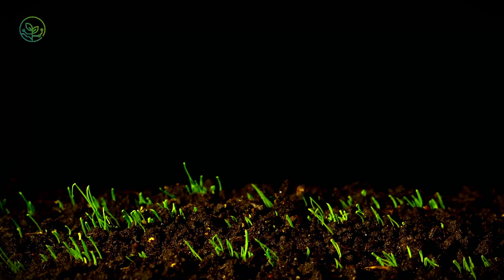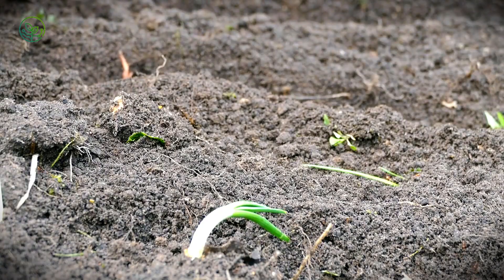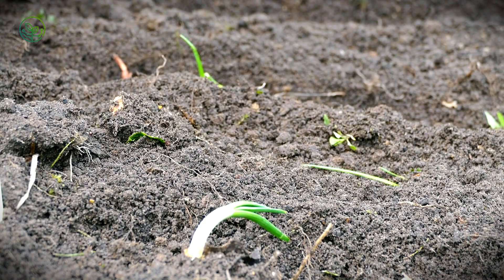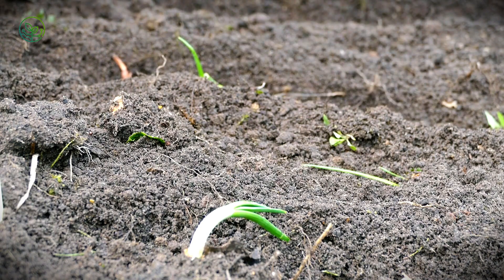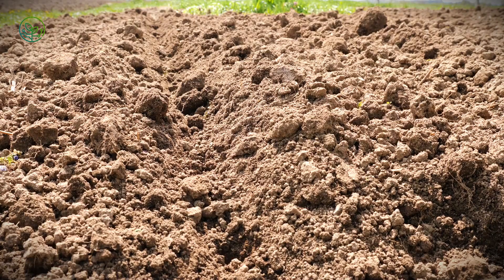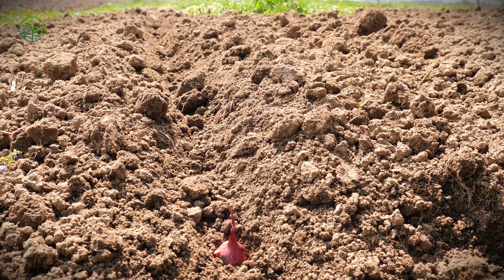The path of an onion begins long before it reaches the back of a truck. It starts in the soil, where tiny seeds or small onion bulbs, known as sets, are planted in neat rows across sprawling fields in California, Washington, and Idaho, the top onion-producing states in the U.S. The growth cycle is slow but deliberate. Over the course of five to six months, the onions develop layers beneath the surface, swelling in size as they absorb nutrients from the soil.